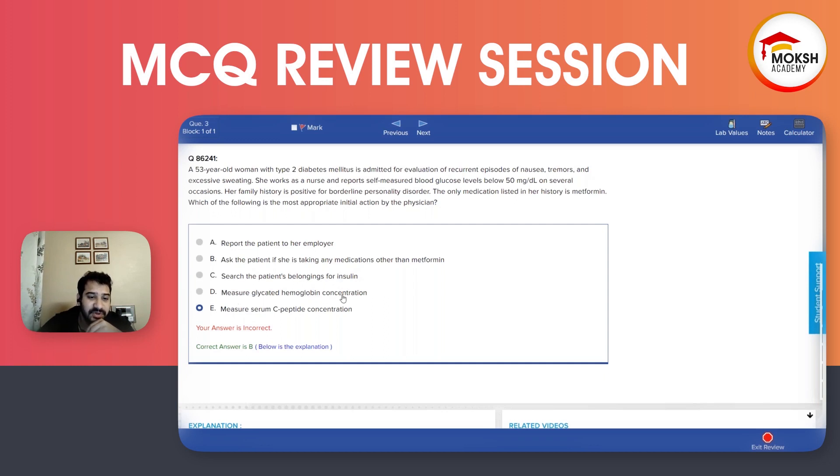Option D is to measure glycated hemoglobin concentration. This does not make any sense. In a person having recurrent episodes of hypoglycemia, measuring glycated hemoglobin looks at three-month blood sugar control — whether diabetes is under control or not, with a target of less than seven. We do not measure glycated hemoglobin for hypoglycemia.